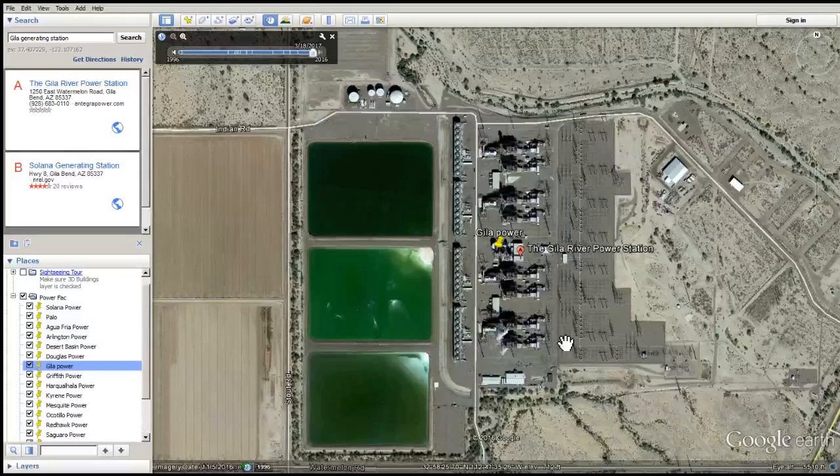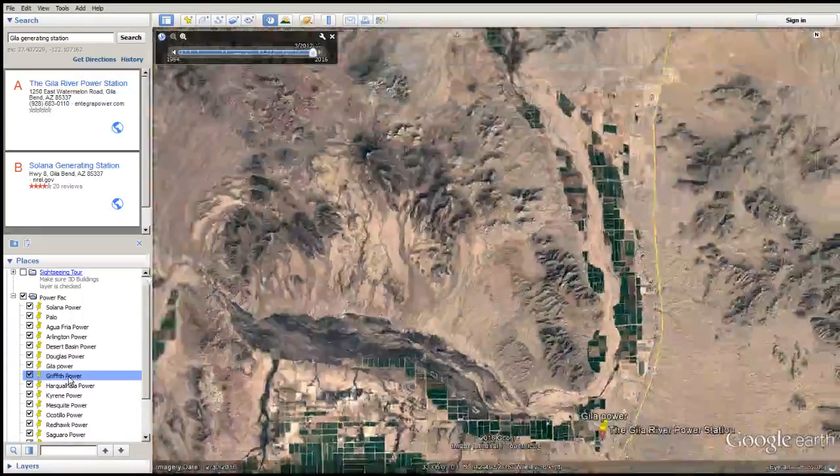Gila Power — do they use wet surface air cooling? You bet your bottom. Remember, you're breathing this stuff. This is going through these machines and going into the air. And you breathe it — somebody's breathing it.